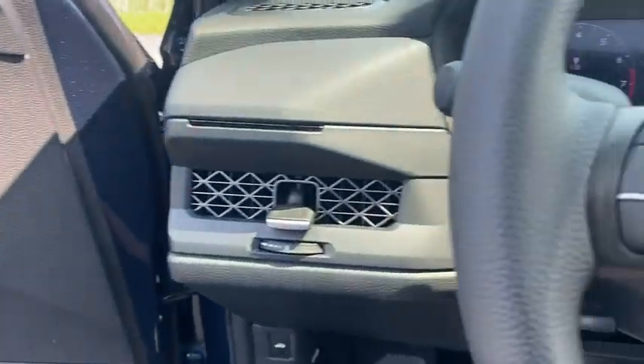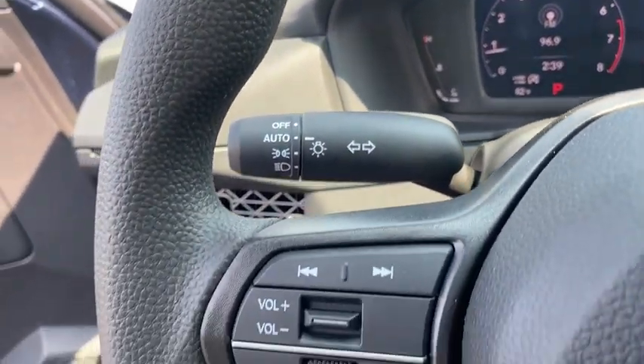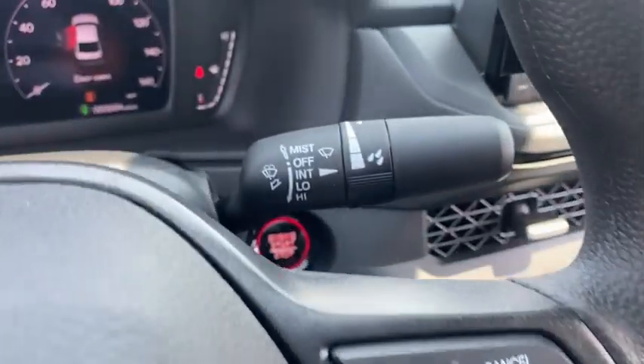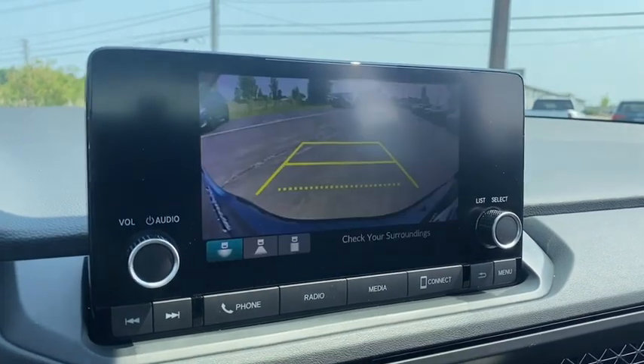Inside you'll find a backup camera, keyless entry, adaptive cruise control, auxiliary audio input, keyless start, steering wheel audio controls, security system, MP3 player, and auto-dimming rear view mirror.